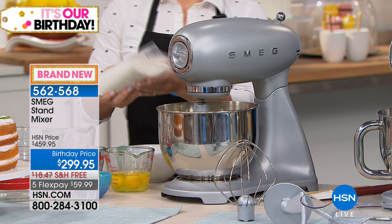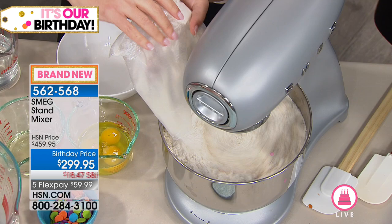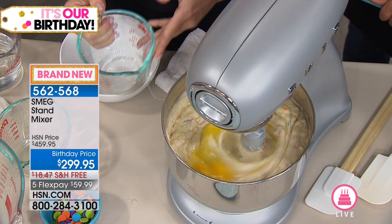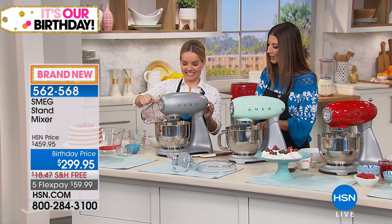So happy birthday to all of you watching. You all get to join the party today, and you can make a cake for the party because this is not just any stand mixer — this is like the Rolls Royce of stand mixers. Top of the line, and we're going to tell you everything you need to know. Let me introduce you to Carrie Mulatto, who's bringing you the very best from Smeg today. This is so beautiful to look at but it's also got a lot of modern function.